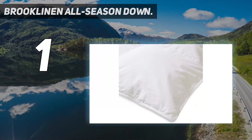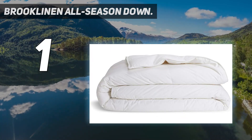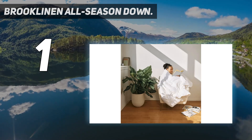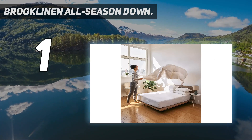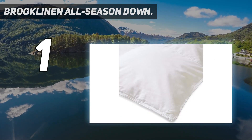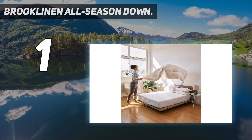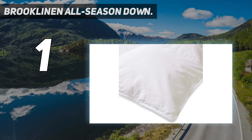And number 1: the Brooklinen All Season Down. If you're looking for a comforter that can be used year-round, the Brooklinen All Season Down Comforter is the best choice for you. Come fall, winter, spring, or summer, you can keep this snugly down-filled comforter on your bed to boost your sleep comfort. It comes in 6 different sizes, from twin to cow king, and is packed with a down-cluster fill for cozy warmth. A 400 thread count 100% cotton sateen shell means you can enjoy a super soft and silky feel against your skin while you get some shut-eye.